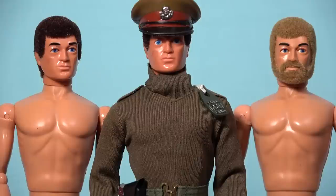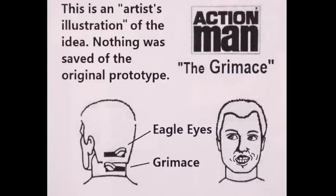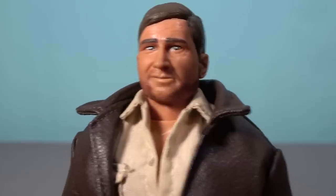The Palatoy designers did have plans to present another additional feature to marketing to boost the brand. A gimmick called the Action Man Grimace was a feature where a lever would make the mouth move, but it never came to fruition — and just as well, as this is the stuff of nightmares.